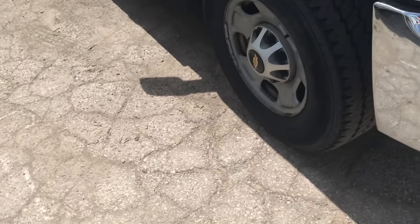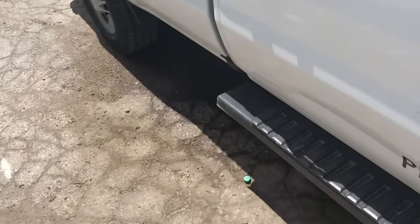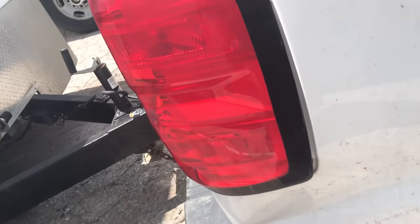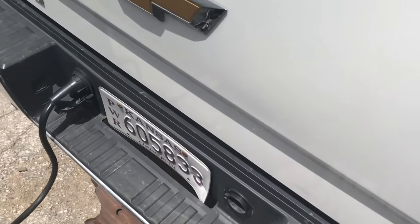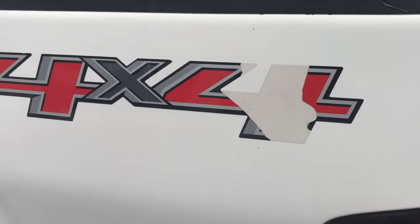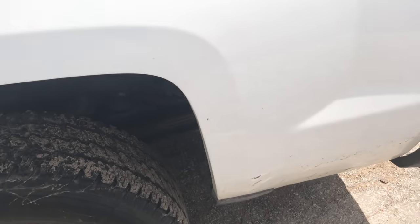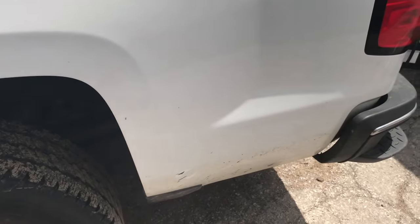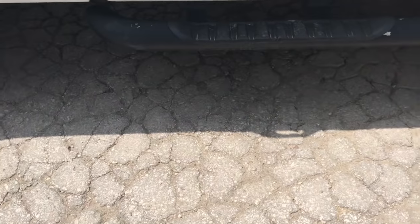This is truck number eight. Ding there, gouge there, ding there. Another quarter panel folded in. Another ding on the back door. Gate — chips, dings, scratches. I have corrosion on all these too. This one's probably five years old, four years old. This is truck four.